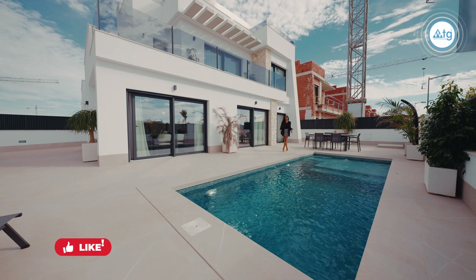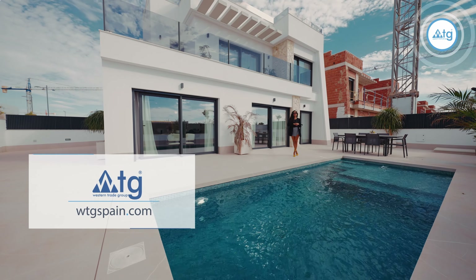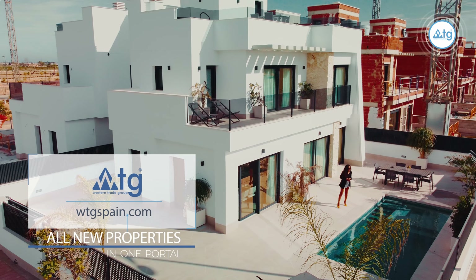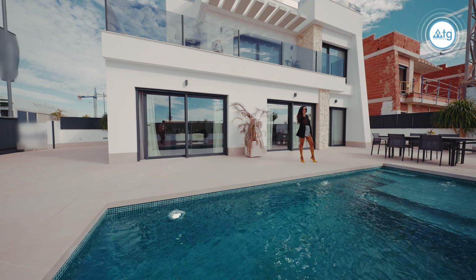I hope you've enjoyed this video. If you did, make sure to give us a thumbs up. And don't forget to subscribe to our video channel to not miss out on any of our new video tours of the best real estate properties in Spain. WTGSpain.com — all new properties in one portal. Bye!